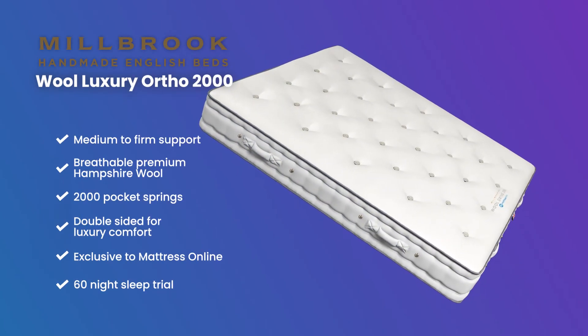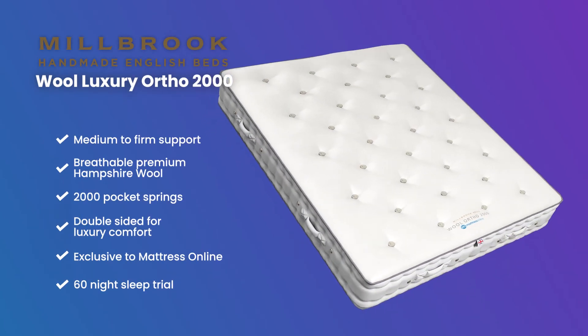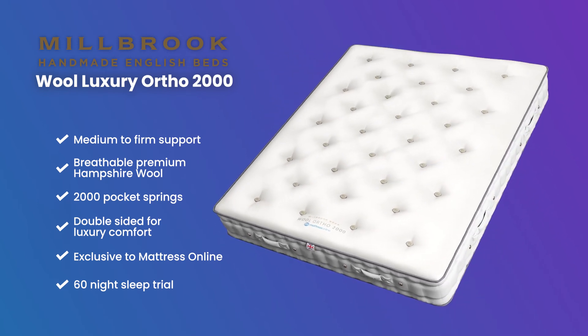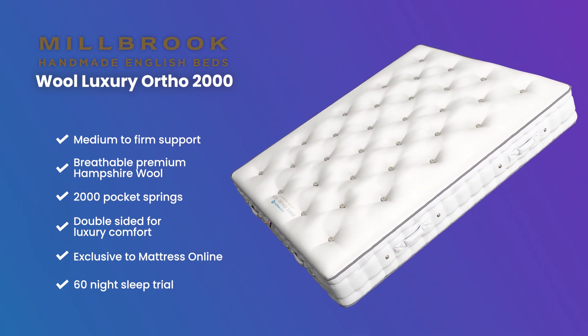Looking for some extra support? Grab yourself a Millbrook Wool Luxury Ortho 2000 Pocket Mattress.